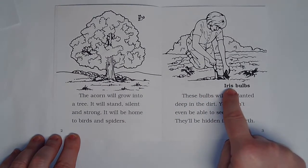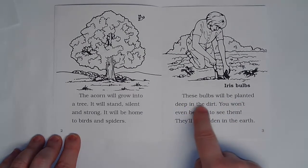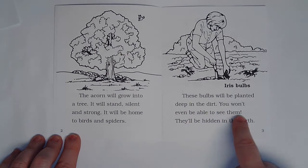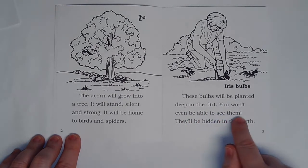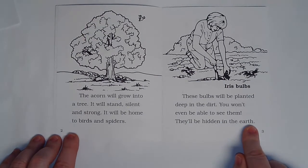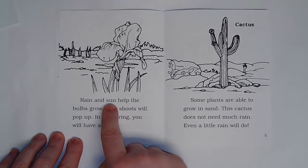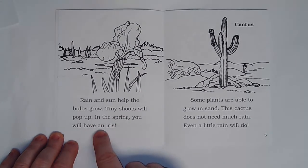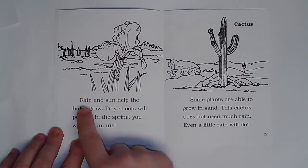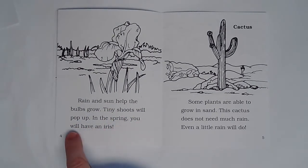Here's another label — iris bulbs. So she is planting them. These bulbs will be planted deep in the dirt. You won't even be able to see them. They'll be hidden in the earth. Rain and sun help the bulbs grow. Tiny shoots will pop up. In the spring you will have an iris — that's the flower there.